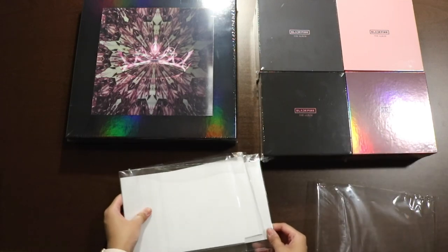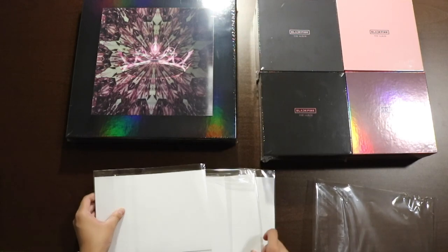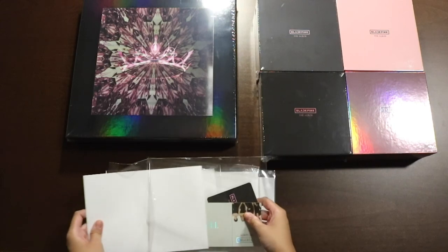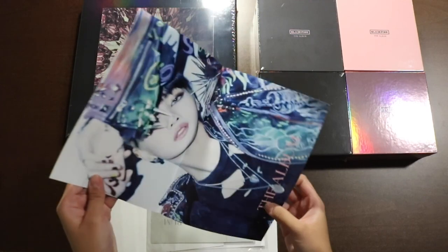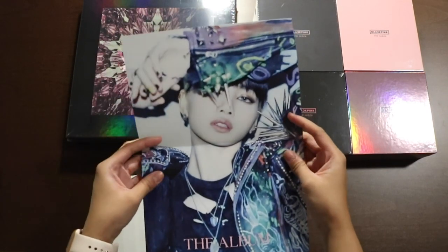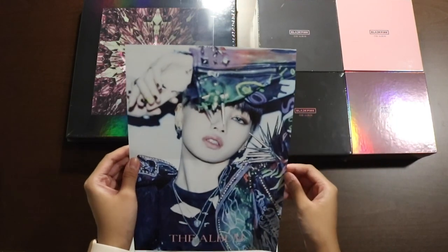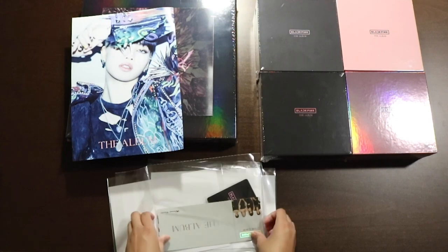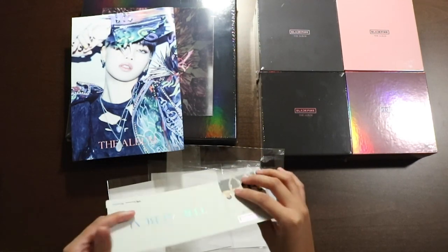Okay, let's see. There's four posters, so I think there should be one for each. First one — who do we got? We got Lisa! She's so pretty. I love that jacket, that's such a cool jacket. And the special ticket — ooh, this is fancy.